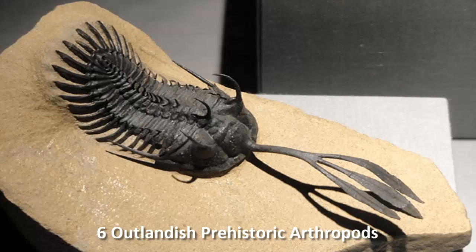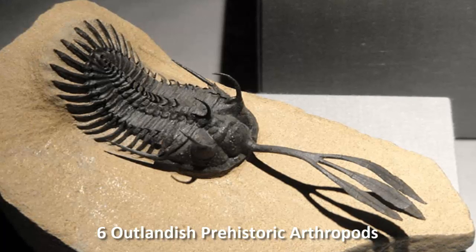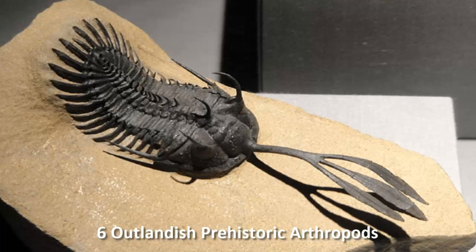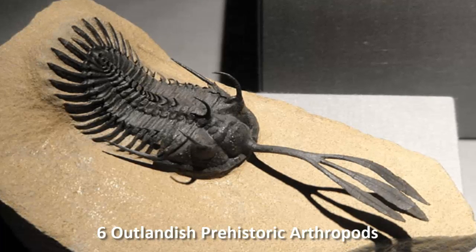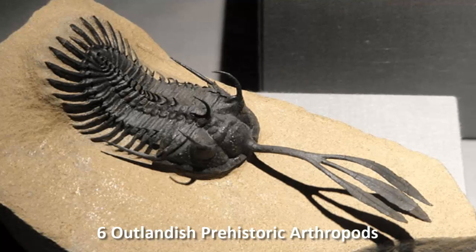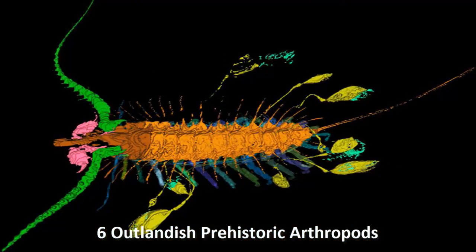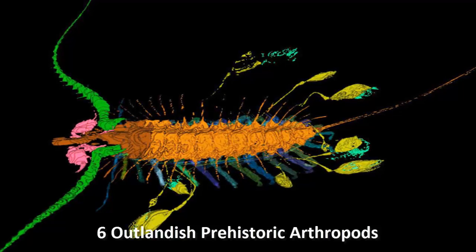No two trilobites seem to be quite the same among members of W. tryforK2s, with some even curling to the left or right, making the entire animal asymmetrical.